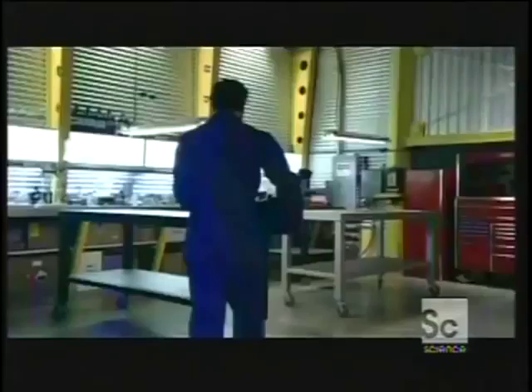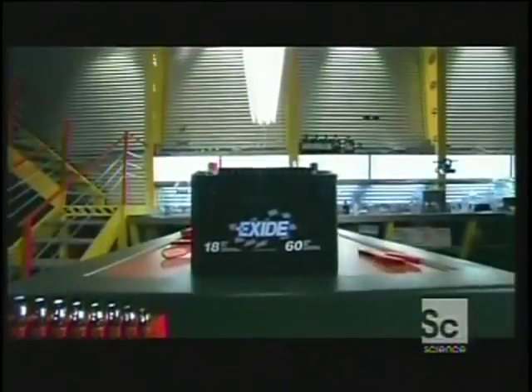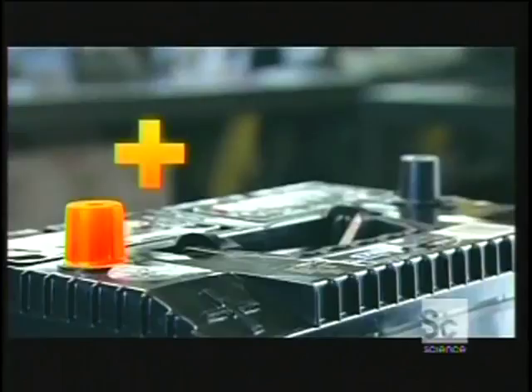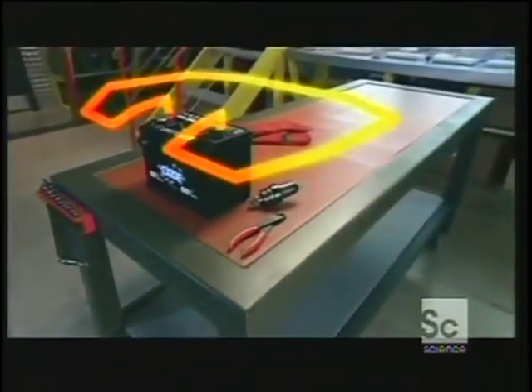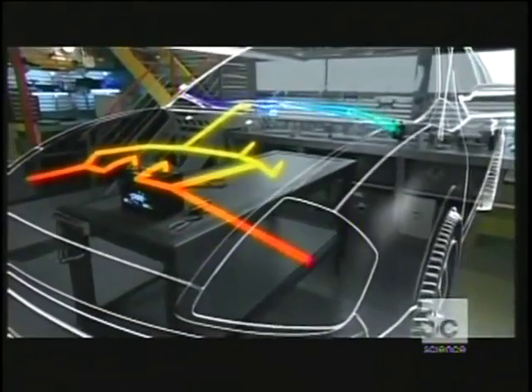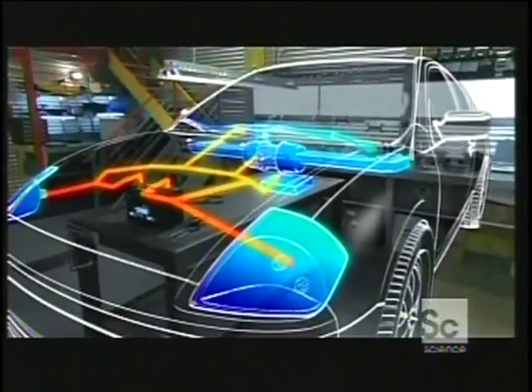So how does it work? A car battery has a positive and a negative terminal. They're connected to the car and send a flow of electrons to power the wipers, headlights, radio, air conditioning, and most importantly, the engine starter.